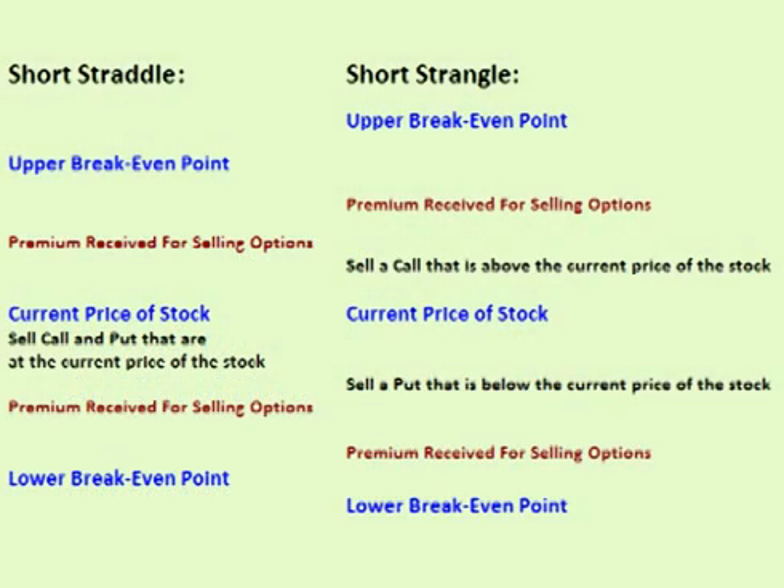Selling both a call option and a put option creates a range around the current price. If the price of the stock remains within that range, the trade is profitable. In other words, the trade is profitable if the price of the stock does not go above a certain price or below a certain price before the options expire.